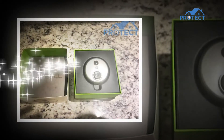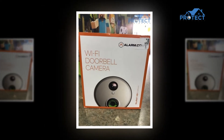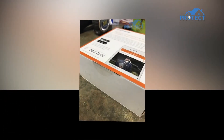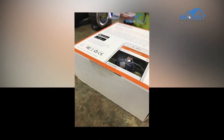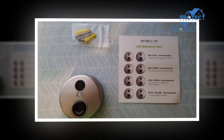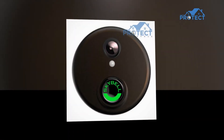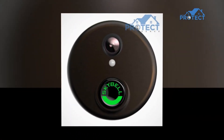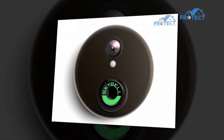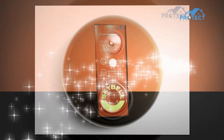SkyBell HD uses a PIR motion sensor — a passive infrared sensor — which is an electronic sensor that measures infrared light radiating from objects in its field of view. PIR-based motion sensors are commonly used in security alarms, which is why SkyBell goes for the best in the market. The motion sensor won't activate until a person outside stands for 10 or more seconds, which lowers false alarms caused by any movement outside the entryway. It detects someone walking by from up to five feet away, and also detects someone walking directly up to the doorbell from five feet away.